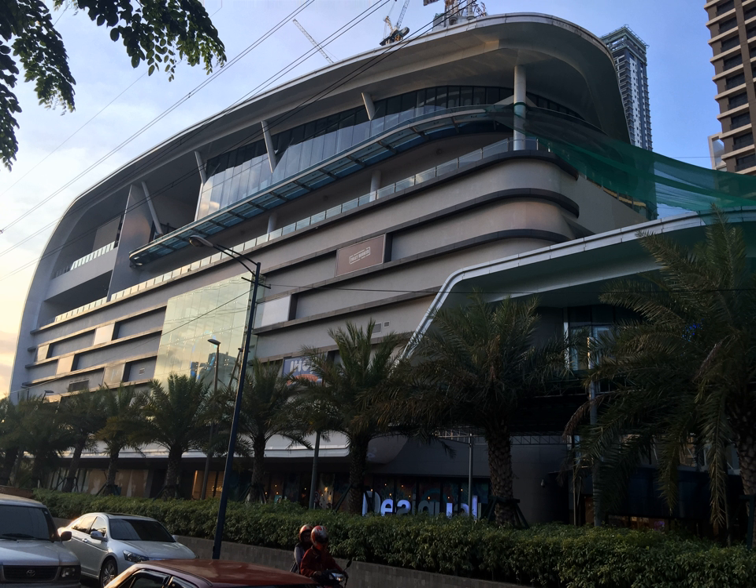Century City Development Corporation, a part of Century Properties Group, was the mall's developer.